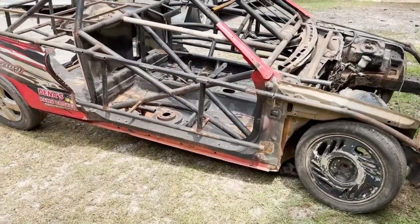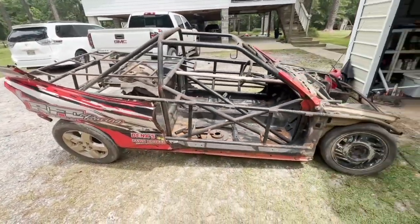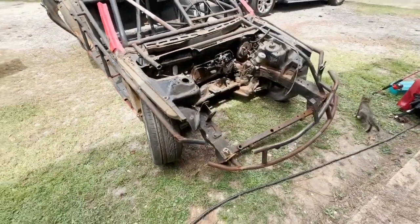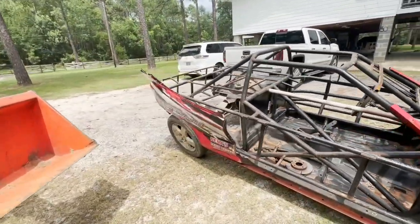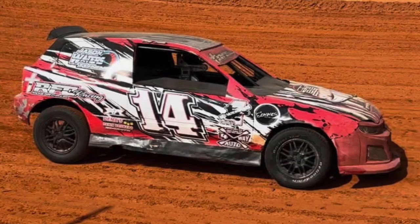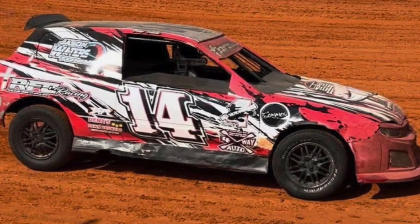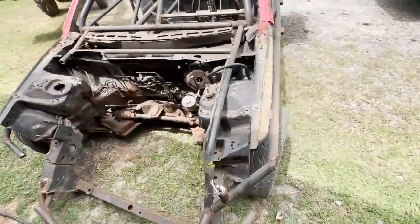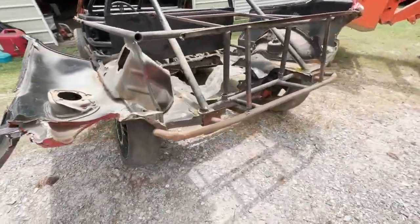So you have seen by now by the thumbnail that it is time for us to build our SCDRA car. We picked this car up — this car was an amazing ride at one point. We've raced against this one. FRC Racing had this car, number 14. This thing was bad to the bone. Unfortunately, it went up to Talladega Short Track and got into a major wreck, completely destroyed the whole right front. And as you can see, the whole rear end is just gone.